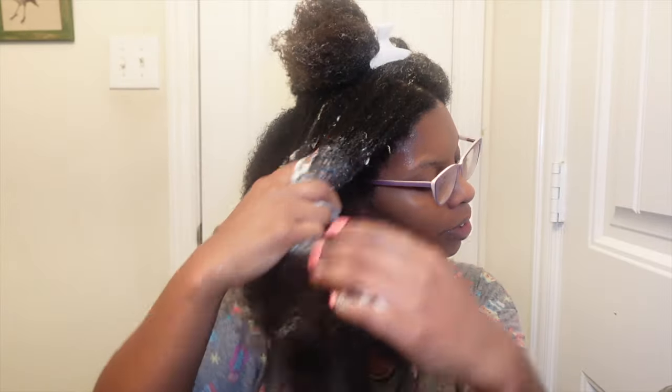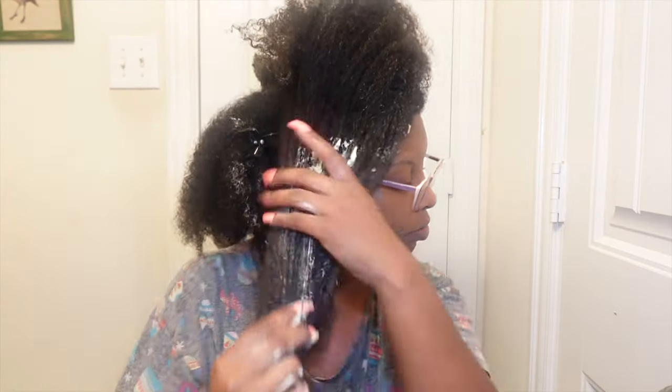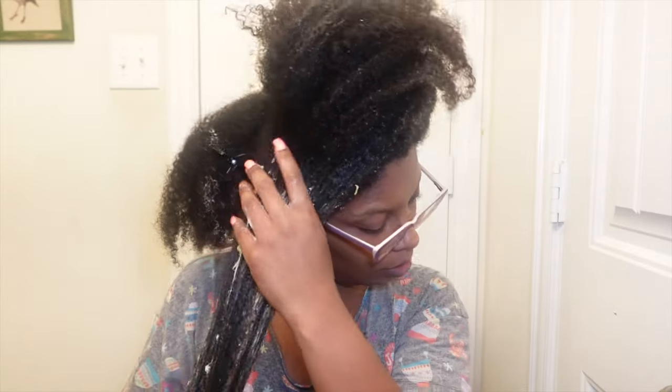Now we're going in with the Vitale deep conditioner. This has like a light green to it — like a sage color. It is thicker than the Africa's Best product. The consistency — if you would take the Africa's Best product and whip it with whipped cream, that's the consistency I'm getting. So it's creamier, heavier, denser — it's going on my hair like butter, it feels absolutely great. Disclaimer: it is highly fragrant, it has a strong scent to it.